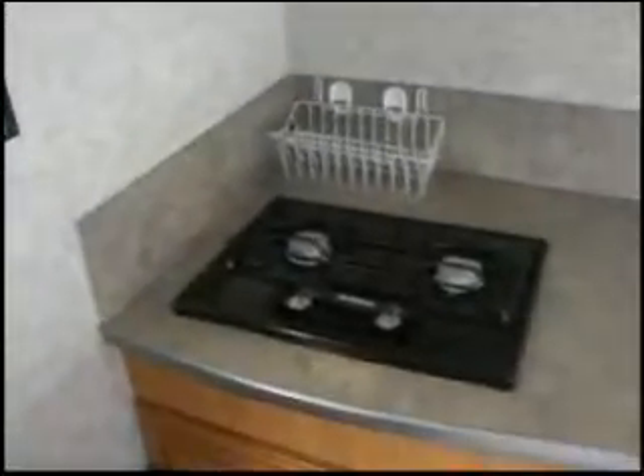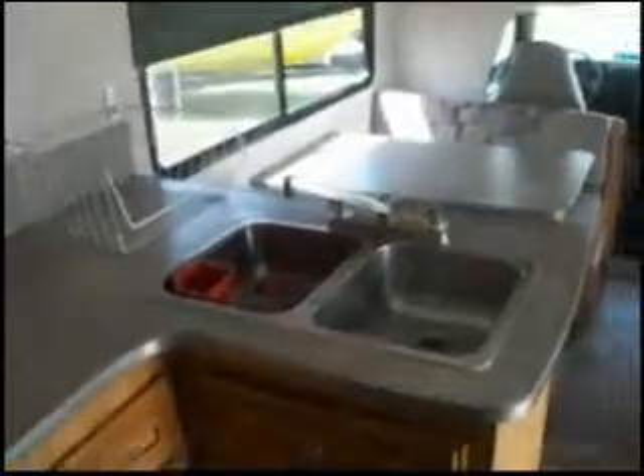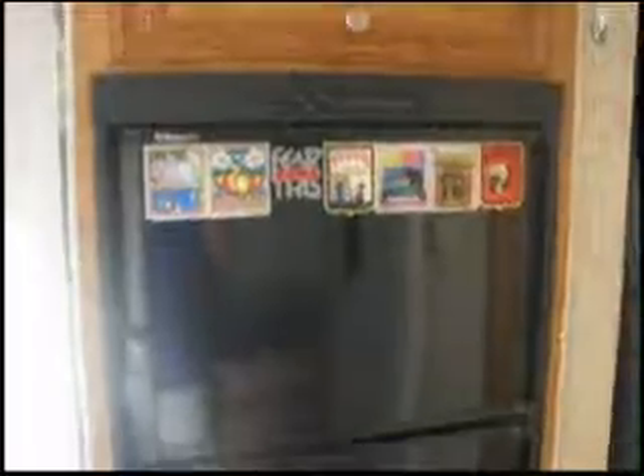Samsung microwave, Suburban 2 burner range, and the Dometic 2 door refrigerator freezer.